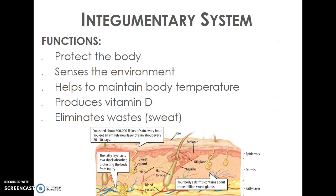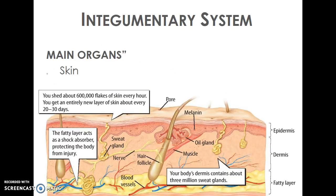Another system is our integumentary system. This system is often thought of as just our skin, but there's actually a lot that goes into it. Your integumentary system protects your body, helps you feel what's around you, senses heat and pain, helps maintain body temperature, produces vitamin D — which is critical for your body to function — and also helps eliminate waste through your sweat.